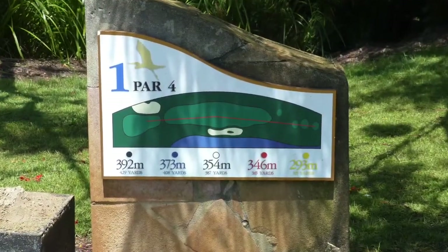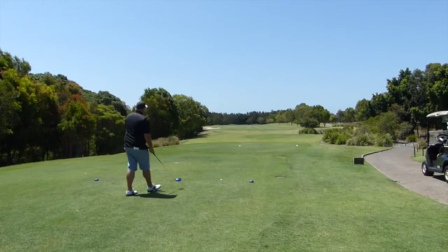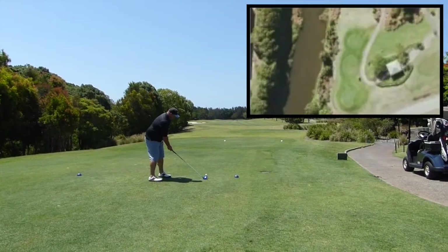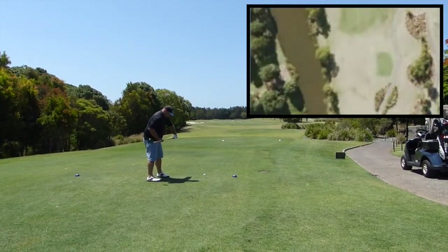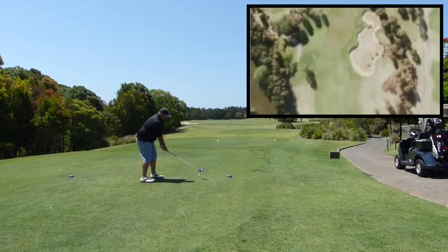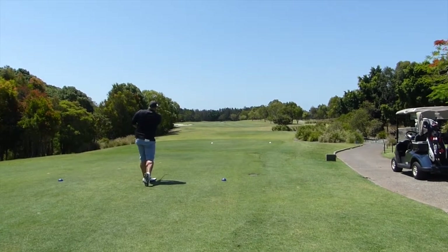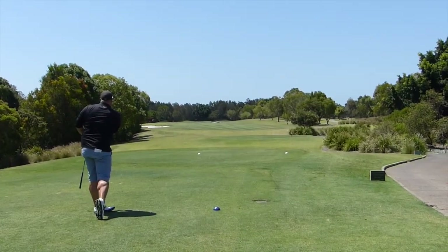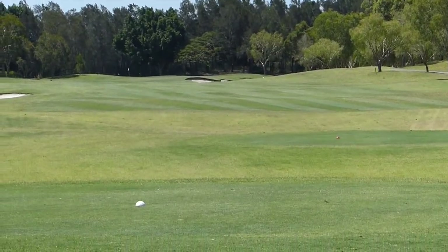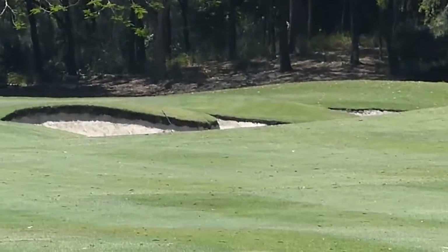Alright guys, here we go — first hole, par four. I'm playing off the blues, just a bit of a challenge for myself. I'm hitting driver; wind is going right to left. As you can see from the aerial shot I found on Google Earth, there's water all down the left and scrub trees on the right, about two to three meters tall. I've hit a nice little fade, about 15 meters to the left of the center of the fairway.